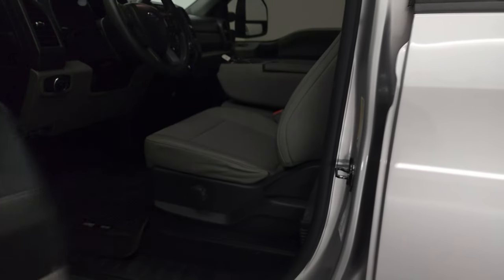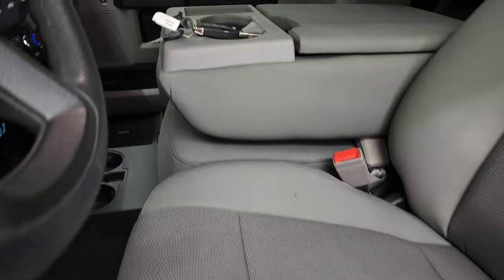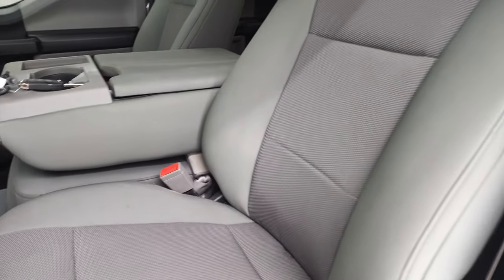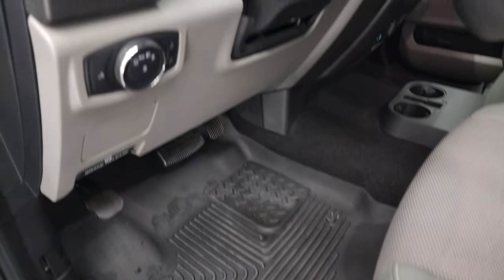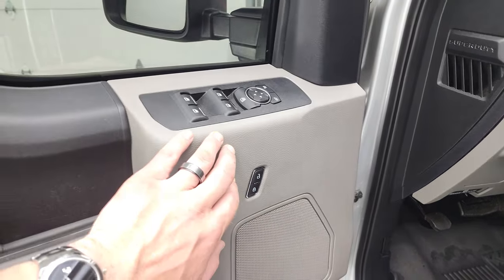Inside, the XL STX package gives you the gray cloth interior. This one has the 40-20-40 split bench seating. There is a hideaway storage compartment under there. No rips or tears on the seats. It does have lumbar, Husky all-weather floor mats, auto headlamps, and tilt telescopic steering wheel. Power windows, power locks, power mirrors.